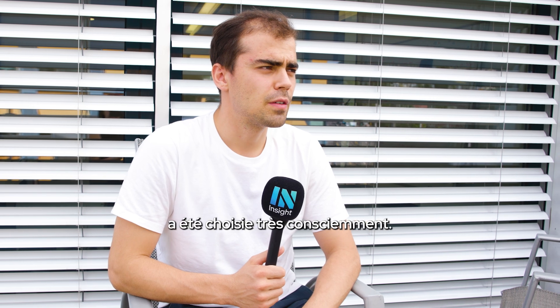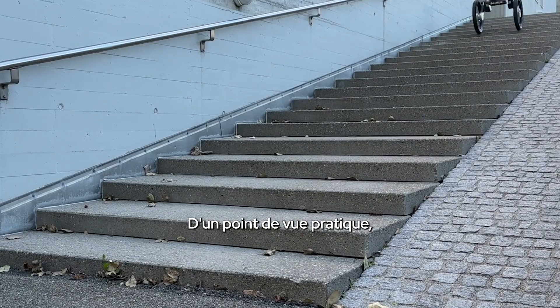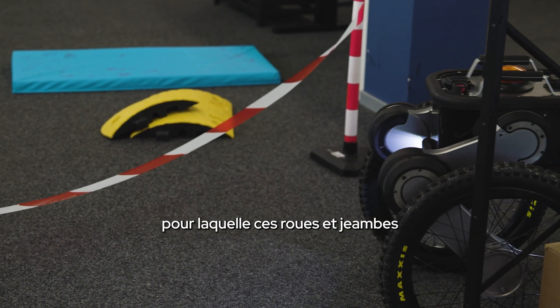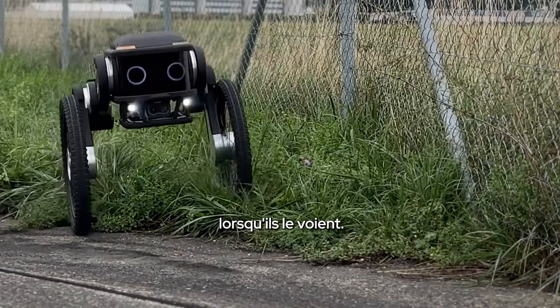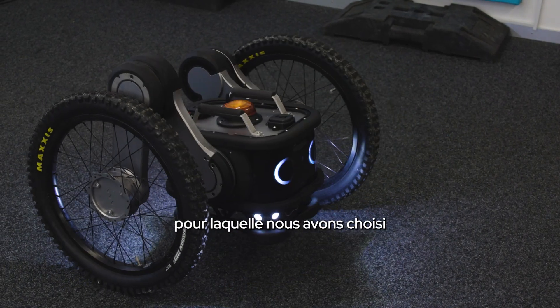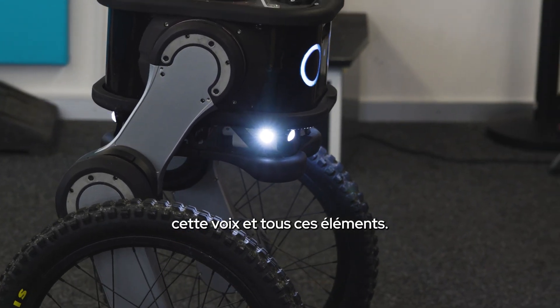The design of the robot is very consciously chosen. From a practicality perspective, it should be able to go in all those places and stand up again — that's the reason why you have that wheel-leg configuration. But from the expression side, we also want a robot that people are not scared of. People should like it when they see the robot, they should feel safe, it should be friendly because it's part of their team. That's also why we chose to have those eyes and the void and all these components.